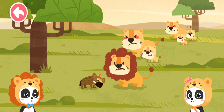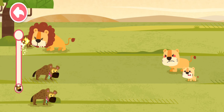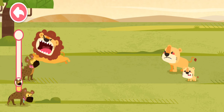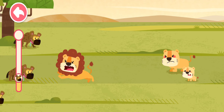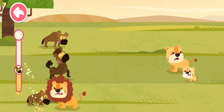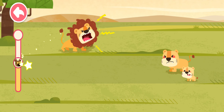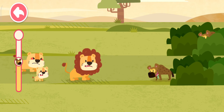Let's help him! Let's help daddy lion drive the terrible hyenas away! Take the hyenas away from the baby lions! There are more and more hyenas!